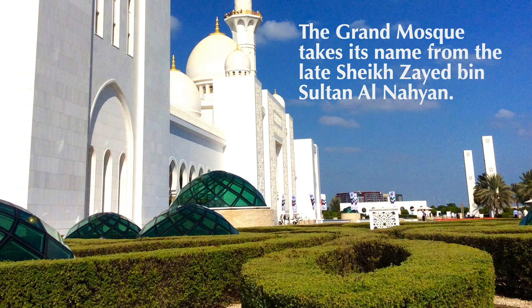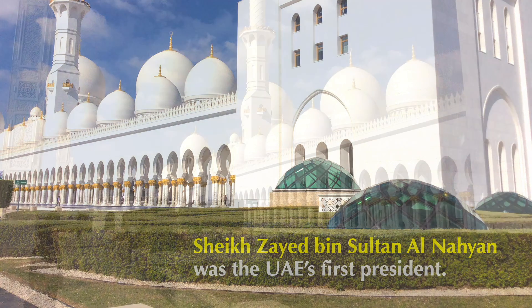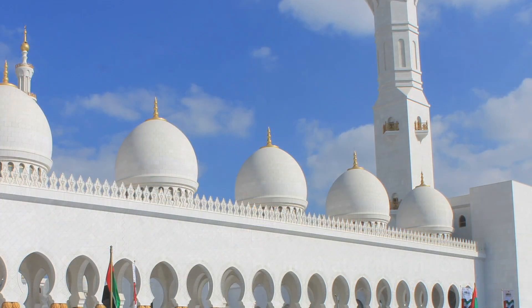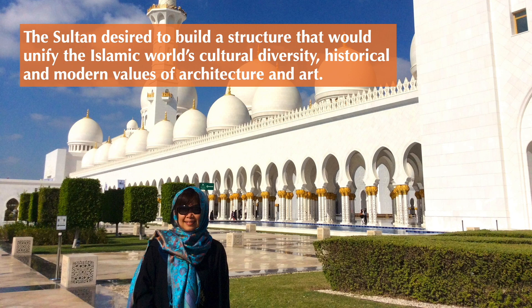The Grand Mosque takes its name from the late Sheikh Zayed bin Sultan Al Nahyan, the UAE's first president. He was the one who motivated the majestic construction of the Grand Mosque. The Sultan desired to build a structure that would unify the Islamic world's cultural diversity, and the historical and modern values of architecture and art.